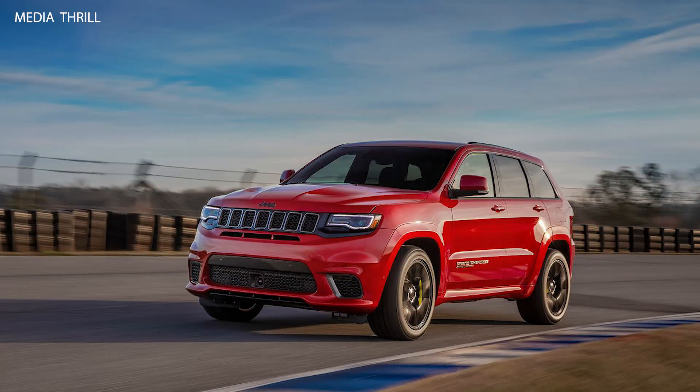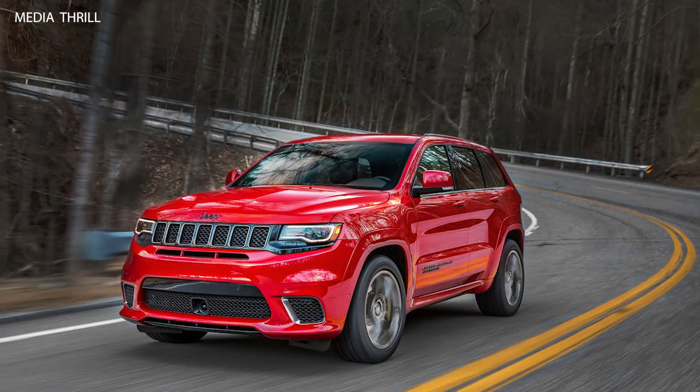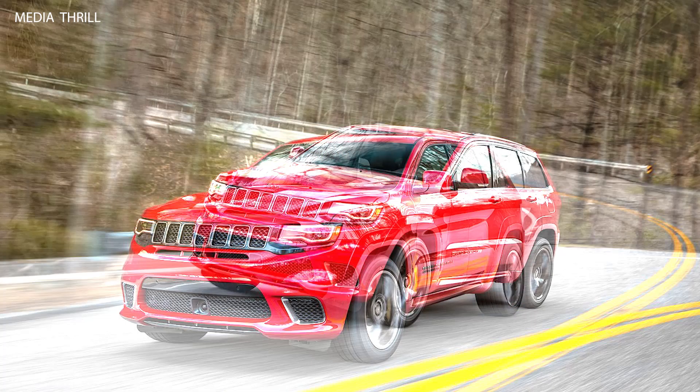Acceleration: It can accelerate from 0 to 60 mph in just 3.5 seconds, which is exceptionally fast for an SUV. Top Speed: The Trackhawk has a top speed of 180 mph, showcasing its impressive performance capabilities.